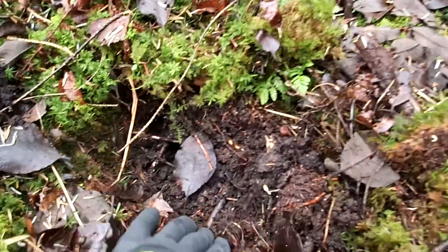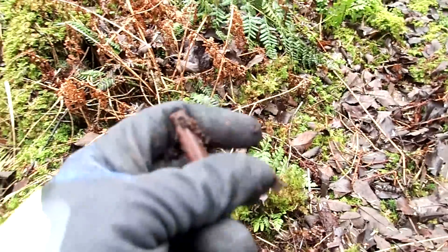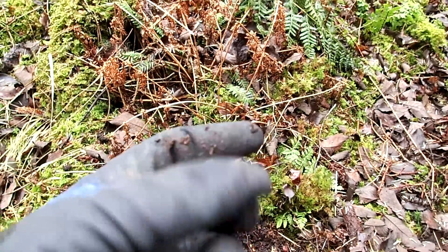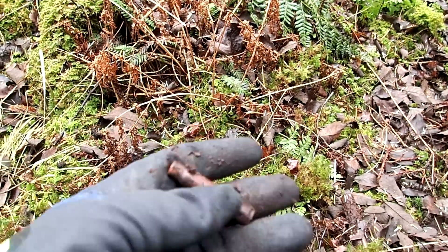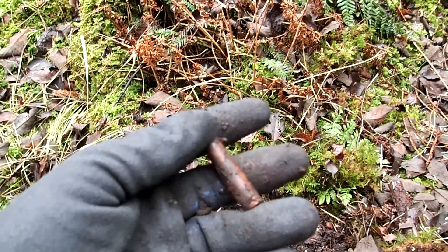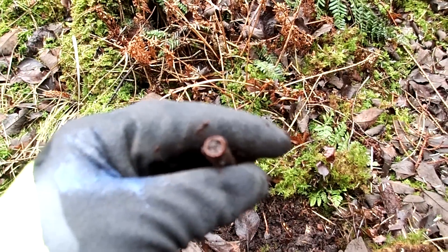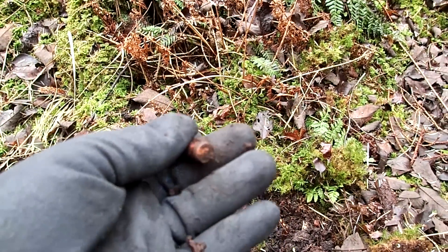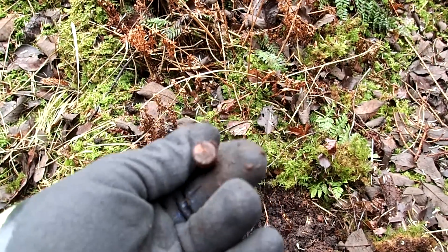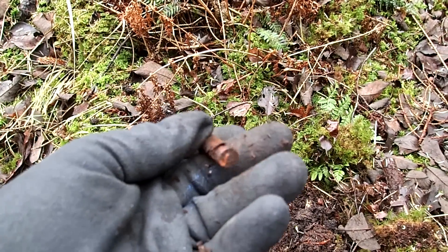Here we are — a German World War Two ammo storage area. The Germans had some huts here, literally just small wooden ammo huts, and they stacked ammunition around everywhere. So you can find cartridges, mine detonators, signal flares, bomb detonators — whatever. Let's see what today will bring.